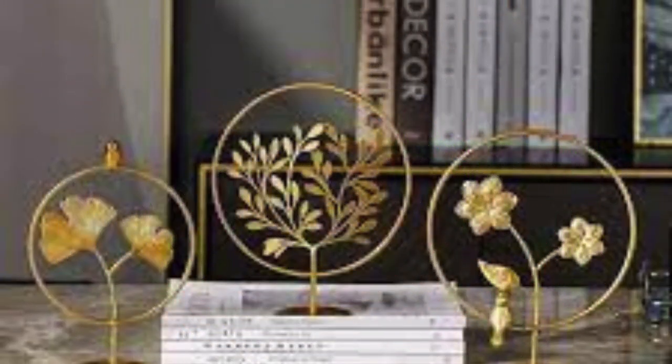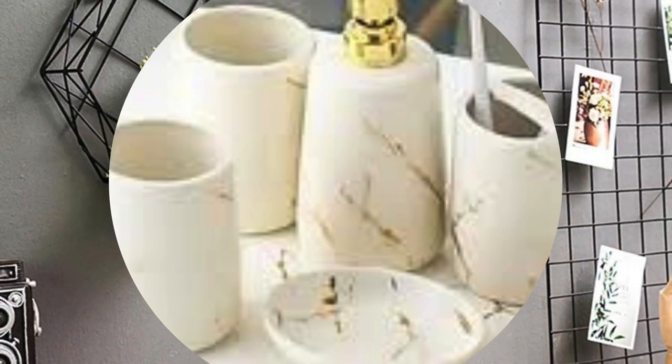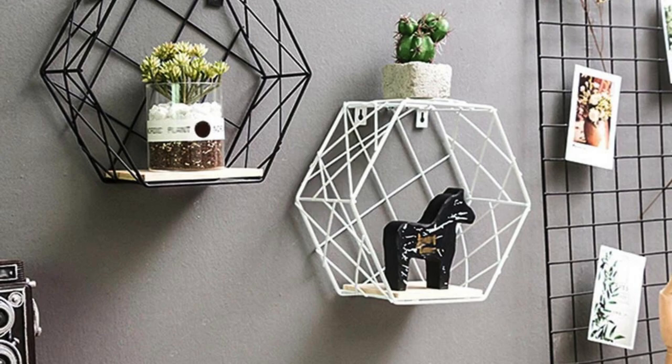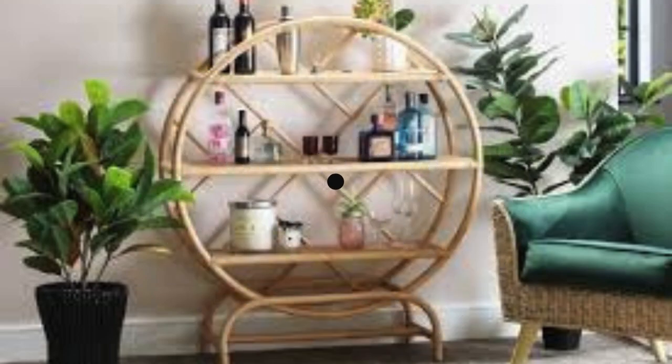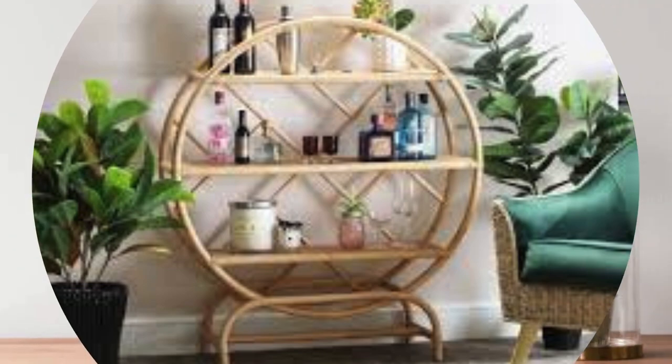Customization and personalization have become central themes in modern decor, with many accessories providing a canvas for self-expression. Customized photo frames, personalized wall art, and even bespoke furniture pieces allow individuals to imprint their unique identity onto their living spaces, creating an environment that feels intimately connected to their personal stories and experiences.